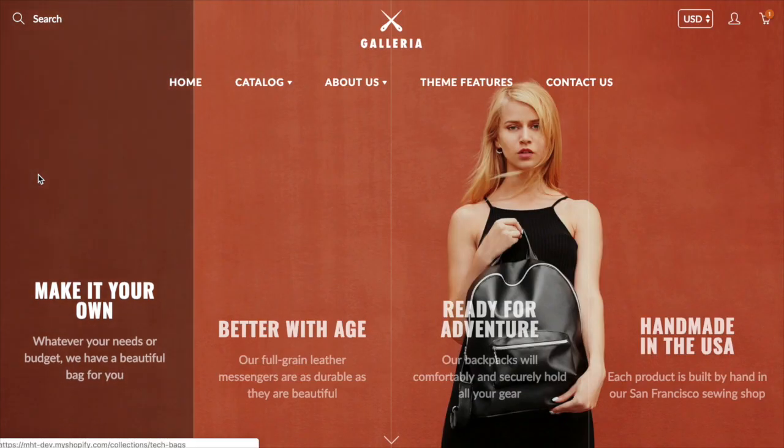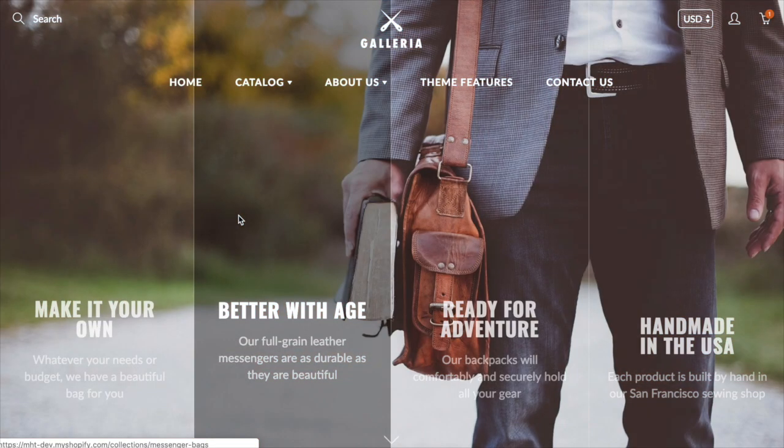Let's take a look at some of the sections you have on the homepage. Going back to our Empire demo, we've got this really unique column slideshow.